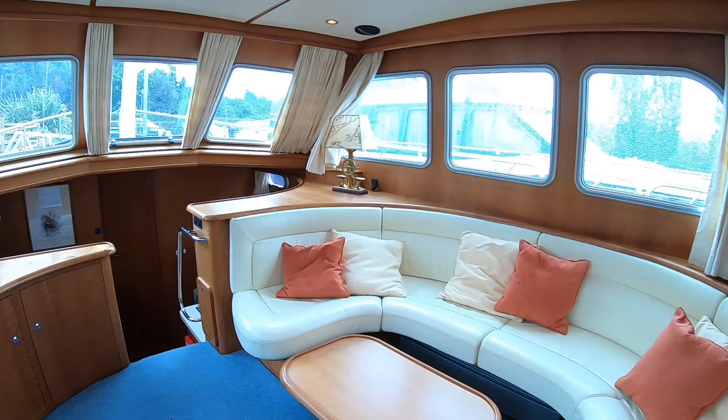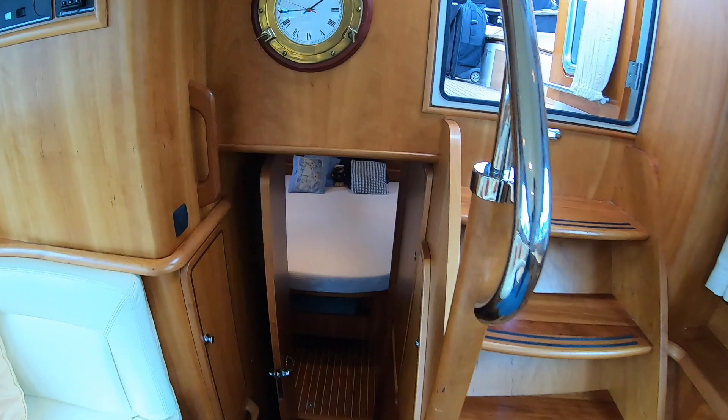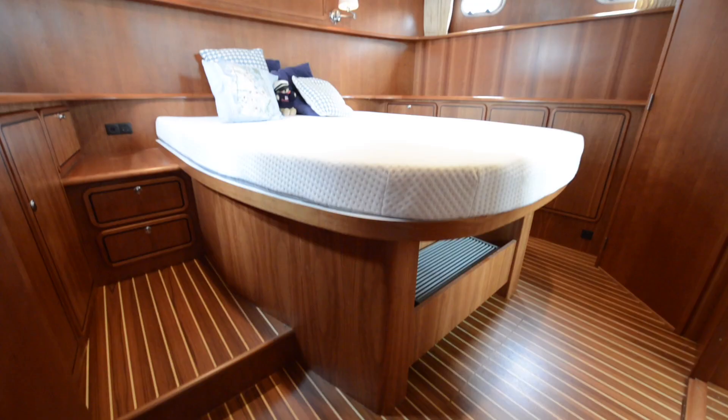One thing you do find with Linssen is that the quality is extremely high, and you can see it here in the woodwork, the upholstery, and even things like the stainless steel — the way it comes down here is particularly nice. It's a classic Dutch aft cabin layout.